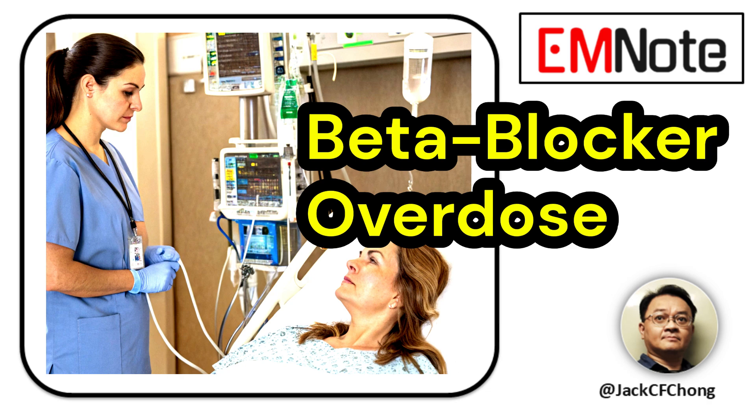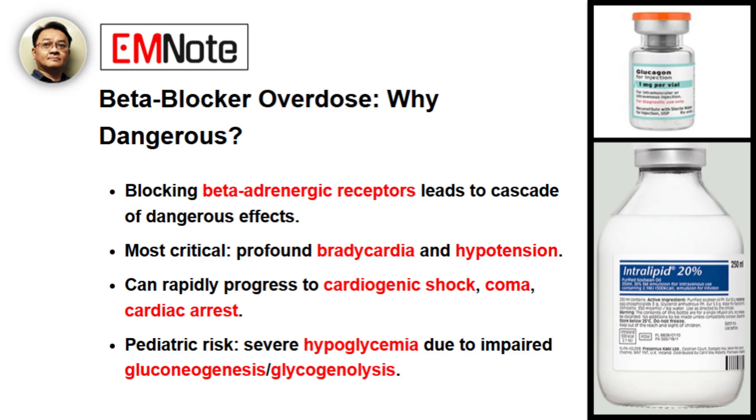Welcome to Emergency Insights. I'm your host, James Carter. Today we're discussing beta blocker overdose. Joining me is Dr. Emily Wang, a distinguished expert in toxicology and emergency medicine. Thank you for being here, Dr. Wang. Thank you, James. It's a pleasure to be here to discuss this important topic.